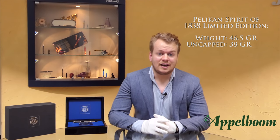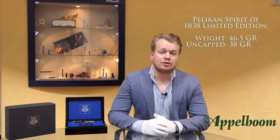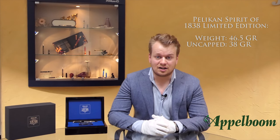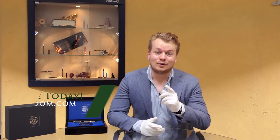This limited edition with the sterling silver barrel has a weight of 46.5 grams; uncapped, the pen weighs only 38 grams. Since the pen is based on the M1000 model, this oversized pen is quite large. That was our overview of the Pelican Spirit 1838 limited edition. If you're interested, you're welcome to make your purchase in our web store. Let us know about your experience with Pelican and share your thoughts in the comments below — and don't forget to subscribe.